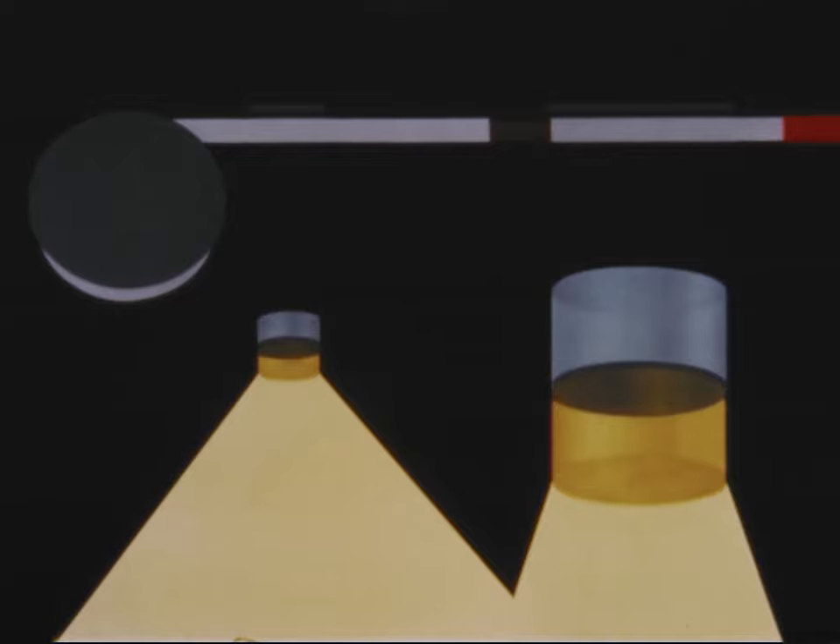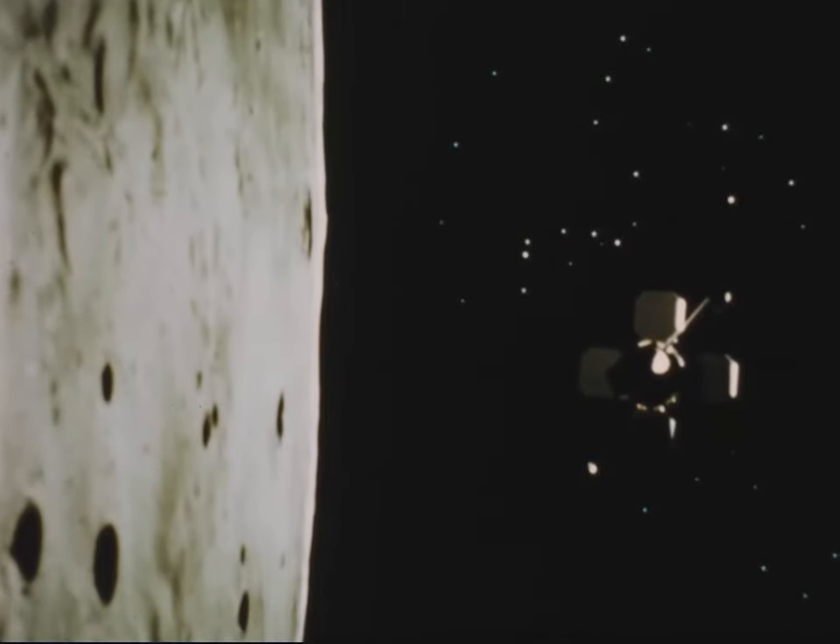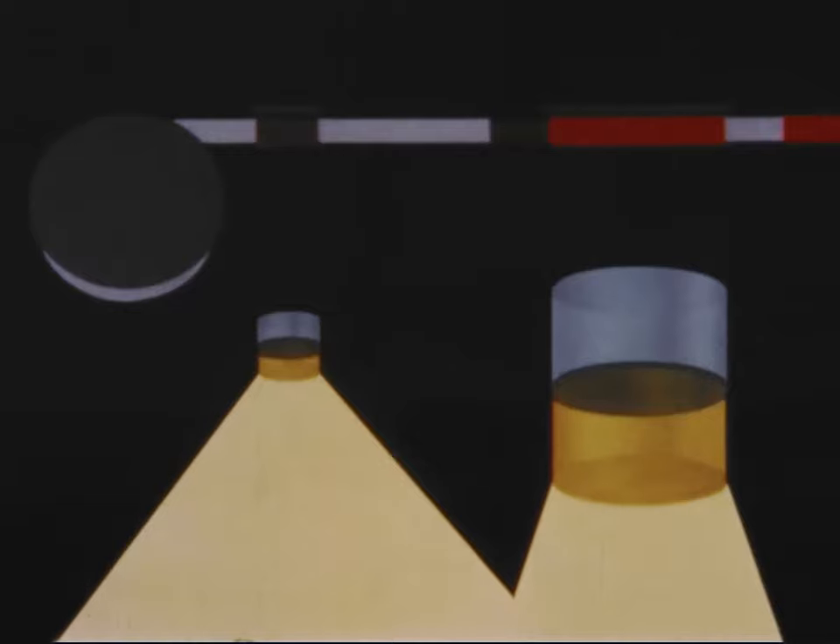At the heart of Lunar Orbiter is the photosystem. Pictures are taken simultaneously with the two lenses — one close-up and one wide-angle. A device called a velocity height sensor determines the speed of the spacecraft relative to the moon's surface, normally over 4,000 miles an hour. As an exposure is being made, it moves the film proportionately to avoid blurring the image.